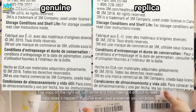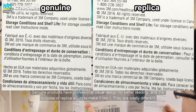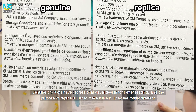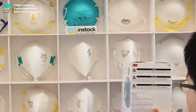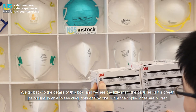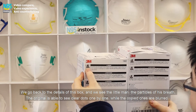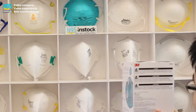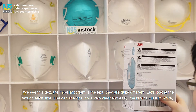How does this happen? Genuine products have professional visual design for better reading, while the purpose of the replica is just to make it look similar. Going back to the details of the box, we see the little man graphic and the particles of his breath. The original shows clear dots one by one, while the copied ones are blurred.